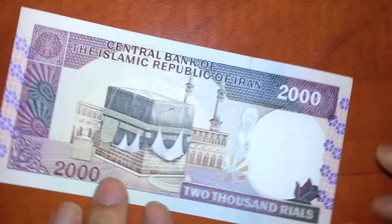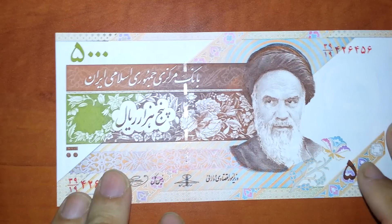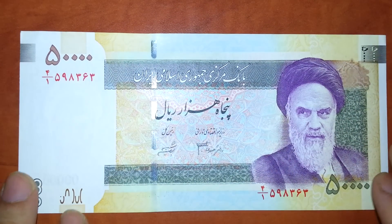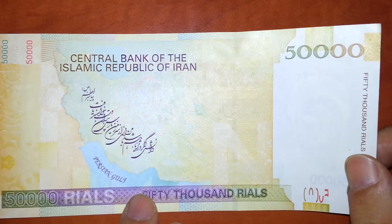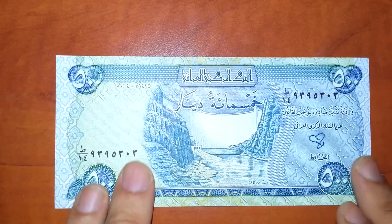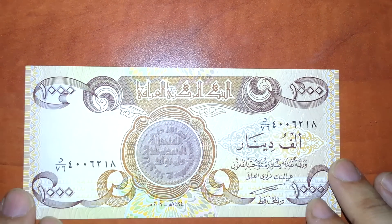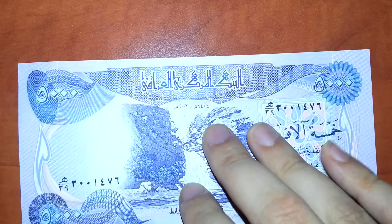Iran — that's Mecca in Saudi Arabia depicted on it, and that's Khomeini — Ayatollah. That's 50,000 rials from Iran, worth about $5 or so. That's Iraq — 500 dinar, and 1,000 dinar, and 5,000 dinar.